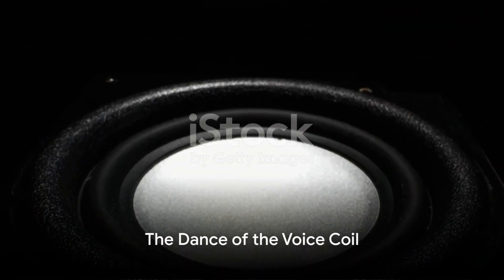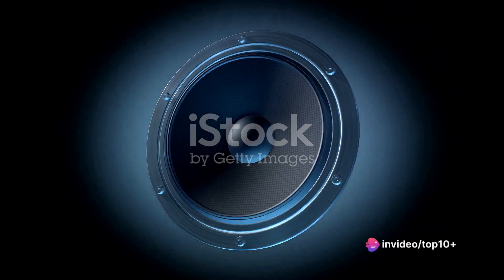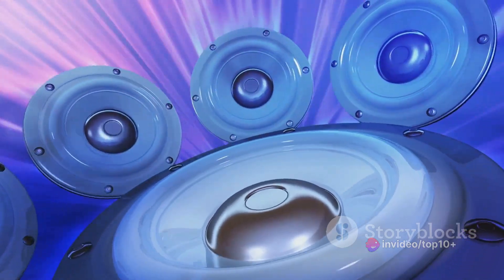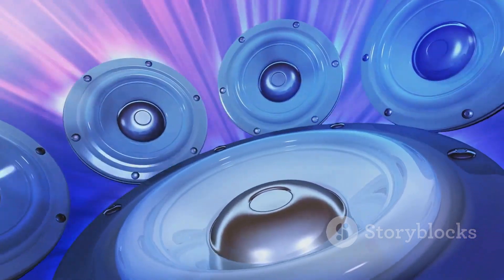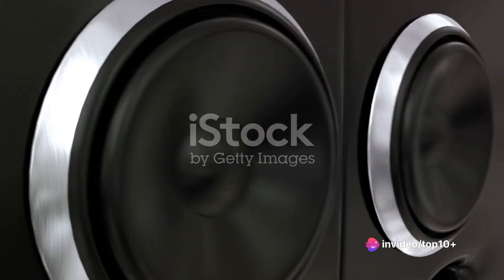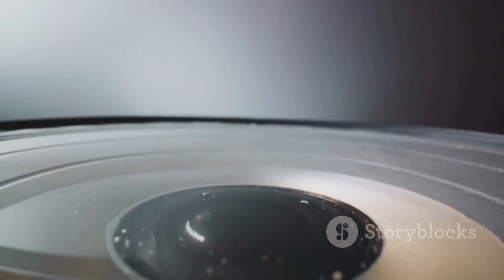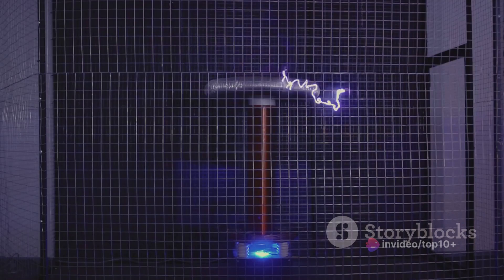The voice coil in a speaker dances to the rhythm of the electrical signal it receives. The voice coil is a key performer in the symphony of sound production — a coil of wire wrapped around a cylinder known as the former, sitting within the magnetic field of the speaker's magnet. When an electrical signal from our audio source reaches the voice coil, it generates a magnetic field that interacts with the static magnetic field of the speaker's magnet, pushing the voice coil up and down along the magnet's axis. This movement follows the rhythm and melody of the electrical signal.